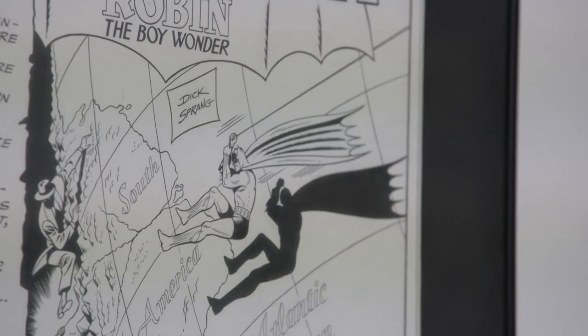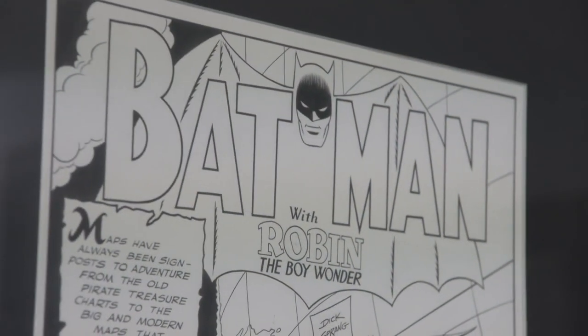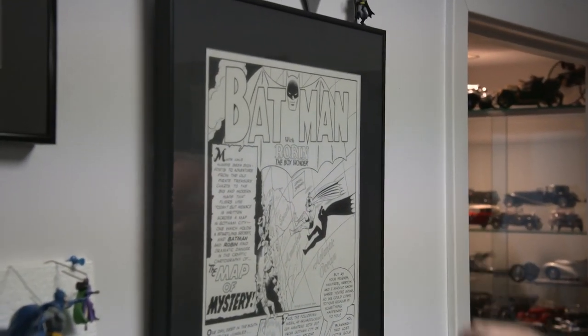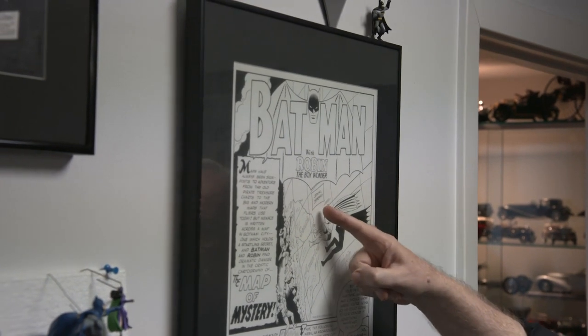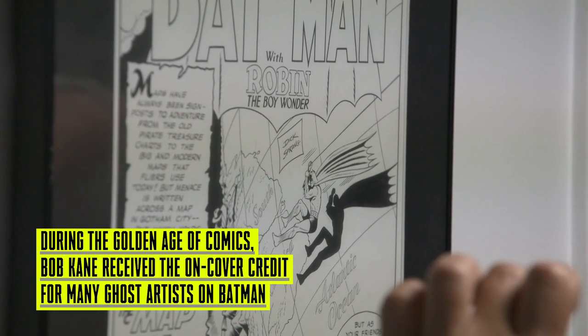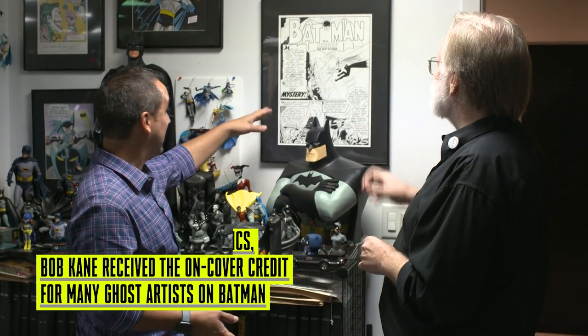So over here — this is something that has special significance for you. A Dick Sprang Batman. Yes, this is a Dick Sprang recreation of the first page of the first Batman story I ever read. I was like six years old. And when I met Dick, I asked him if he could recreate it for me. And I asked him to please sign it Dick Sprang, not Bob Kane. He did the whole thing, everything hand-lettered. And he made a couple of tiny changes just so it was obviously not the original page.